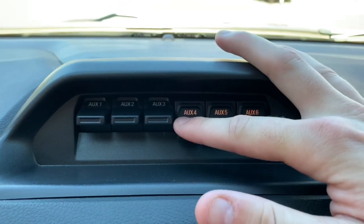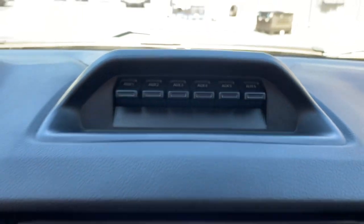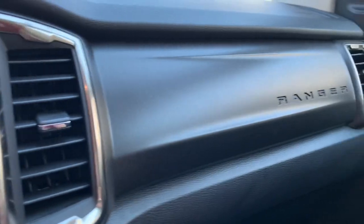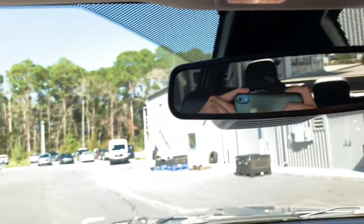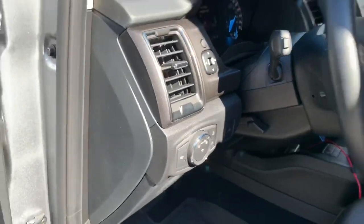You've got your auxiliary switches which you can control lighting and a bunch of other features you want to add on. You have your stylish Ranger dash right there with your sunglass compartment up at the top. That concludes the interior of this 2021 Ford Ranger Tremor package.